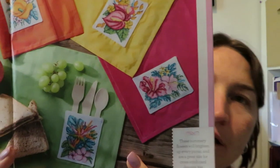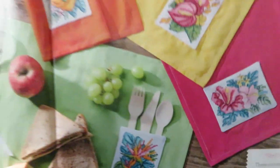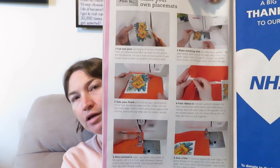This is by Joreen Jones — Tropical Treat. It's like a place mat where you cross stitch and the other area you can put your knife, forks, or spoons in — or whatever else you want. Something a bit different! And it tells you how to make your own place mats.